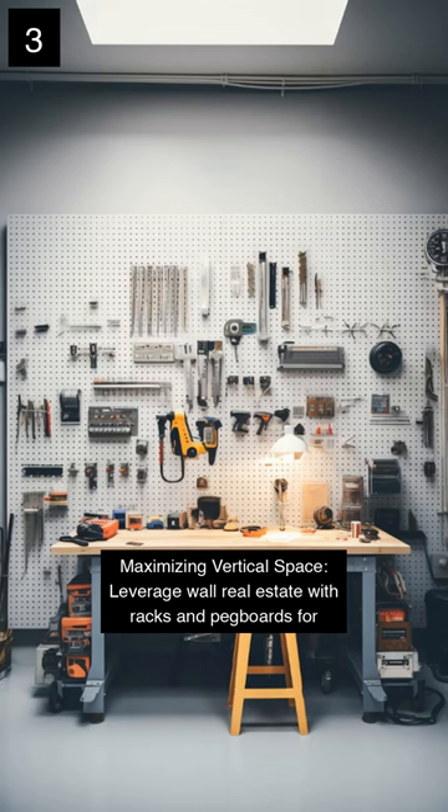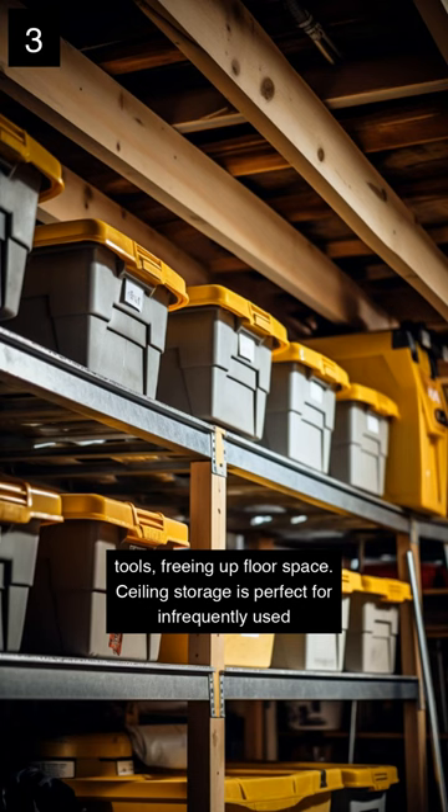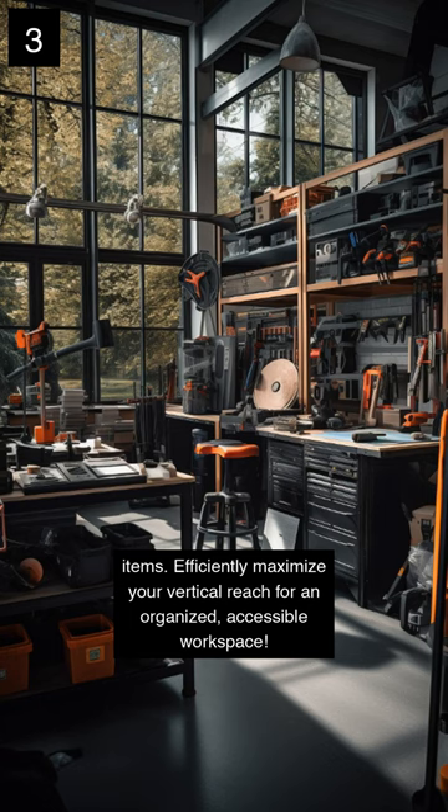Organisation is key. Maximise vertical space by leveraging wall real estate with racks and pegboards for tools, freeing up floor space. Ceiling storage is perfect for infrequently used items. Efficiently maximise your vertical reach for an organised, accessible workspace.